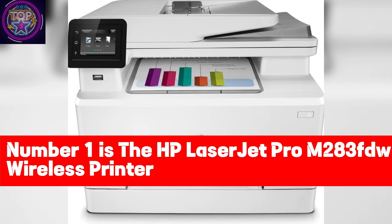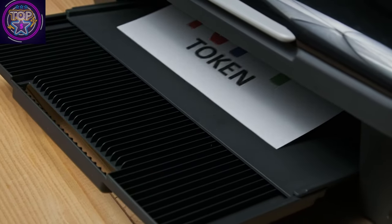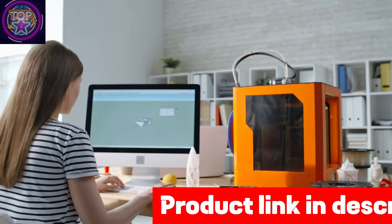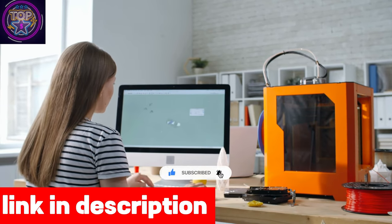Number 1 is the HP LaserJet Pro M283FU Wireless Printer. In today's fast-paced business world, being quick and adaptable is key. The HP Color LaserJet Pro M283FU Laser Printer nails these qualities and is on track to become the go-to wireless printer by 2024.